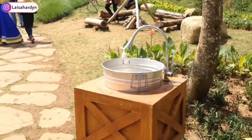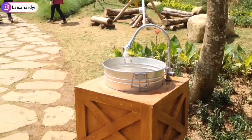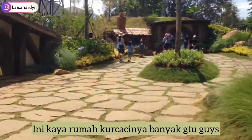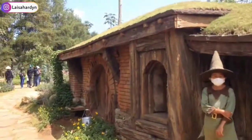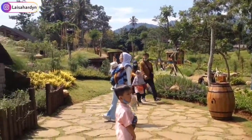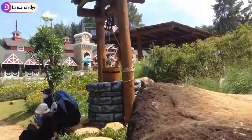Jadi teman-teman, di beberapa spot foto selalu disediain tempat cuci tangan, jadi jangan lupa cuci tangan ya. Nah jadi guys, mungkin videonya sampai di situ aja. Tadi aku udah ajak keliling kalian di Dairy Land-nya dan di Magic Village-nya juga.